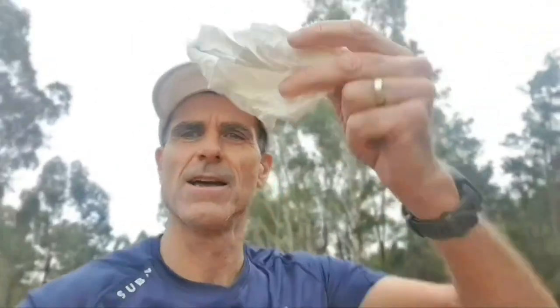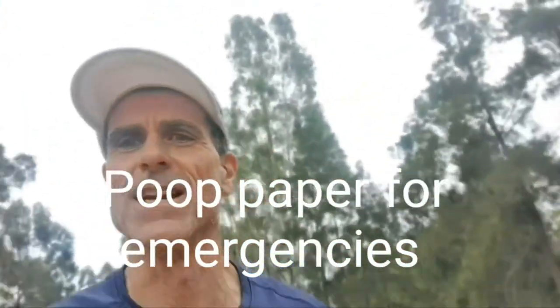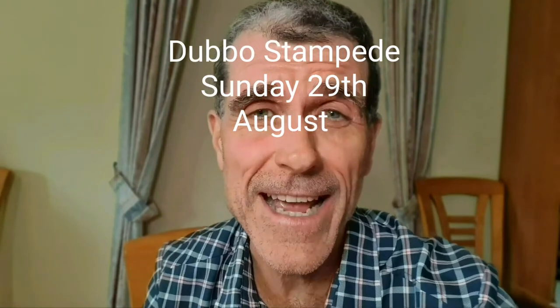And most importantly, just in case of an emergency — here it is — toilet paper, you never know! And of course, don't forget to enter the Dubbo Stampede Running Festival on the 29th of August this year.